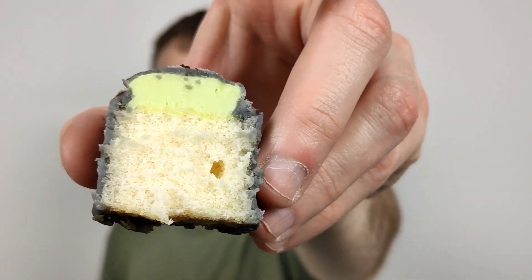I would say the regular Mr Kipling French Fancies — the good flavours, the yellow and pink ones — I think are nicer than this one. It doesn't really have much flavour in the fondant itself. Yeah — black fondant icing. There's not really any flavour in that that I can tell. A bit disappointed. But it's quite nice and refreshing.